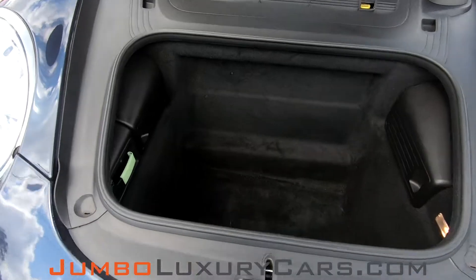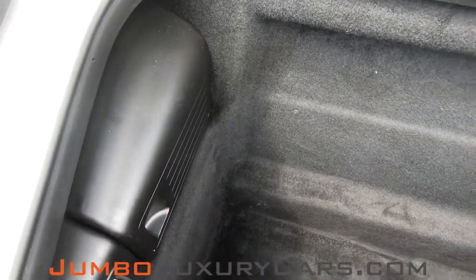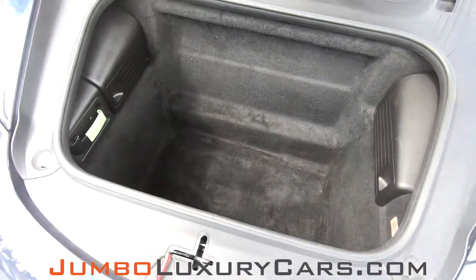Now let's take a look at the trunk. As you can see everything is in excellent condition.